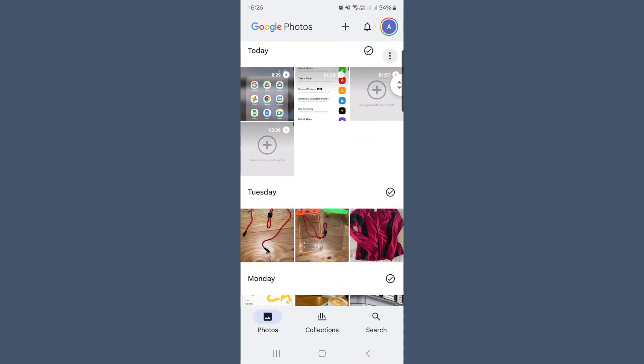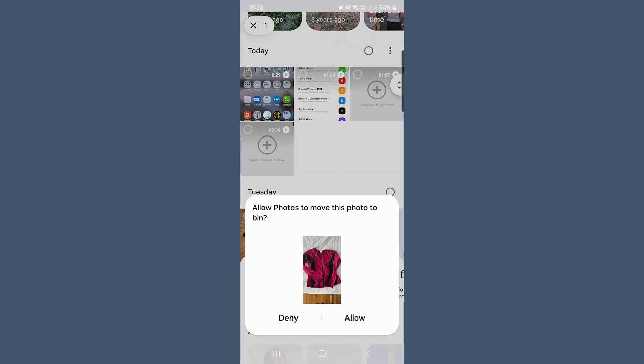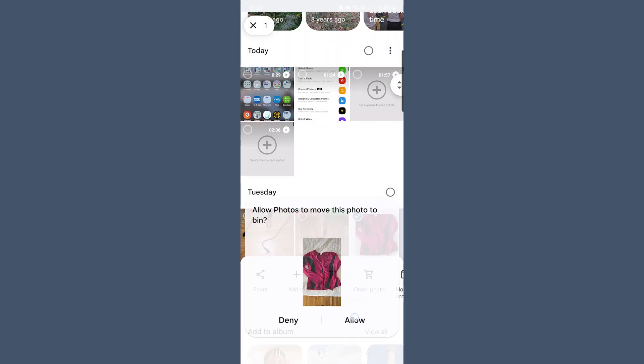Google Photos works the same way. If your phone is set to sync and backup, then whatever is on your phone is mirrored into Google Photos. So if you delete a photo from your phone, it will also be removed from Google Photos when it next syncs. Some videos suggest that you can stop syncing, delete photos, and then turn syncing back on — but that's risky. If you don't download and store those photos somewhere else first, you could lose them permanently.